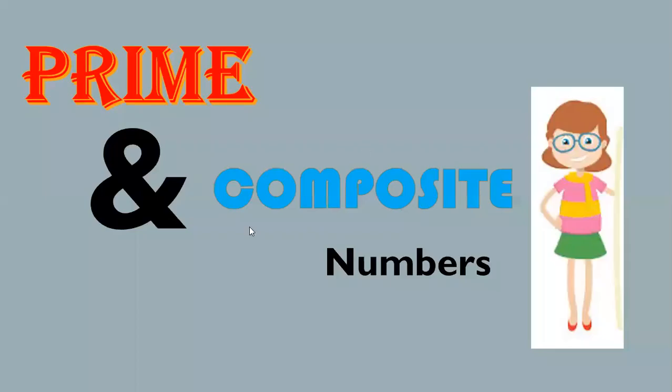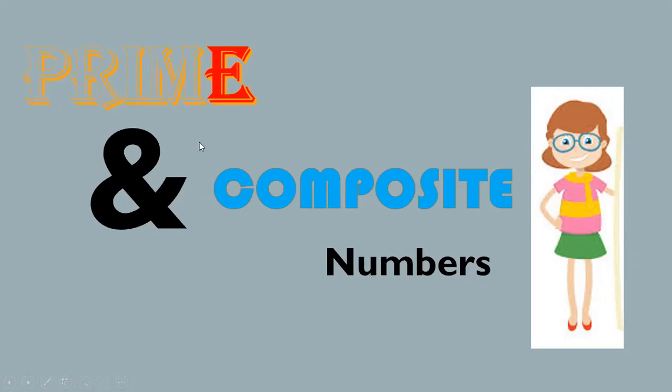Hi guys! Welcome back to my YouTube channel. Our topic for today is all about prime and composite numbers. How could we say that a number is prime and a number is composite?